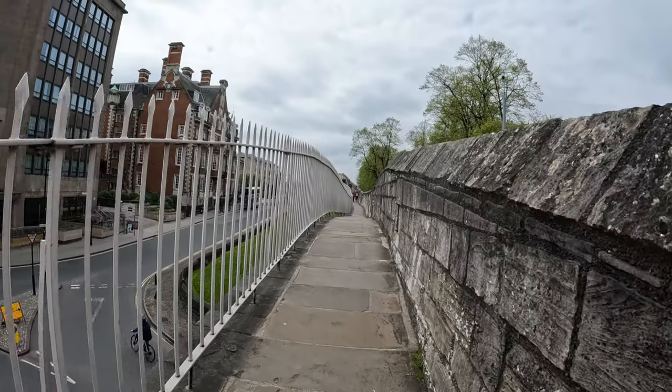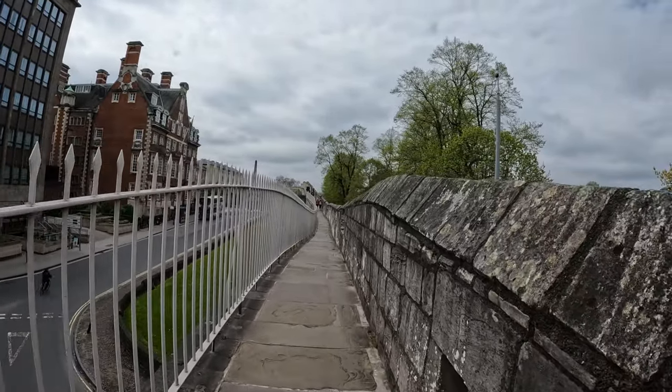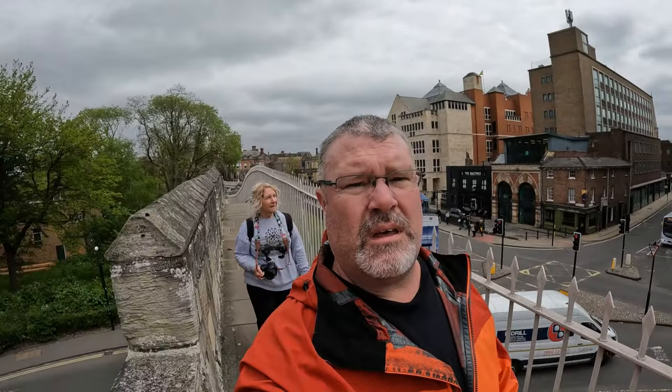Just behind me here, the little tower you can see is Barker Tower. There was a chain stretched across the river from there to Lendal Tower opposite, and that was apparently to stop boatmen entering the city without paying a toll — money-making ideas! Having come across the river, we picked up the next little bit of the walls. It's not a complete joined lap round, so you do lose them from time to time, but we eventually worked out where the next bit was and we're on it now.